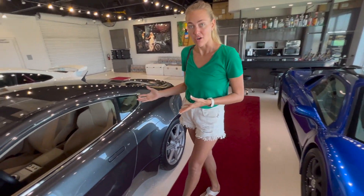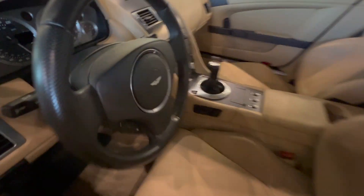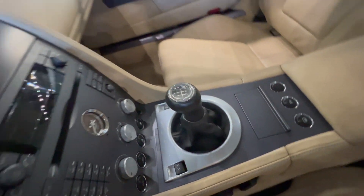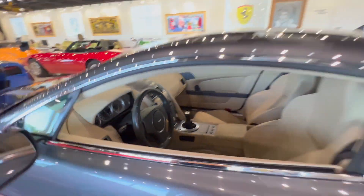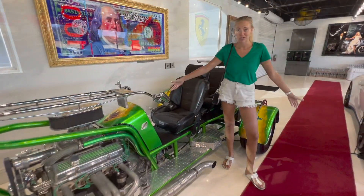But this Aston Martin is also rare because it's a six-speed stick shift. How about this ride?